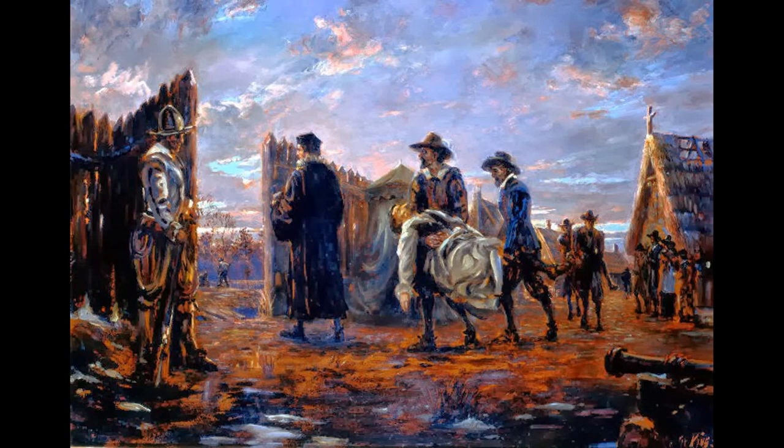The supply fleet was evidently sailing up the river — the James River — while the colonists had boarded the shipping that they had and were sailing down the James River.